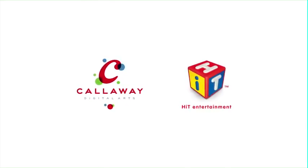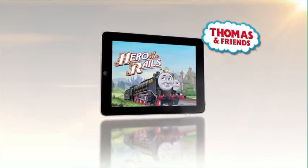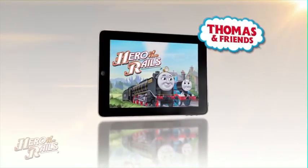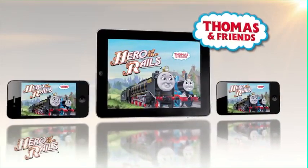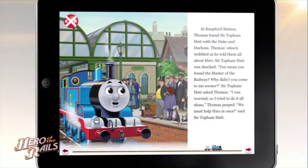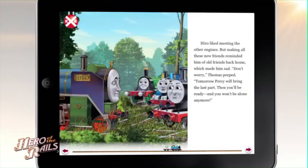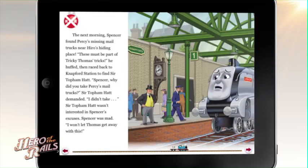Produced by Calloway Digital Arts in association with Hit Entertainment. Experience Thomas and Friends in a whole new way with Hero of the Rails, an action-packed app available now for iPad, iPhone and iPod Touch. Read, watch and play in an interactive adventure the whole family will enjoy.